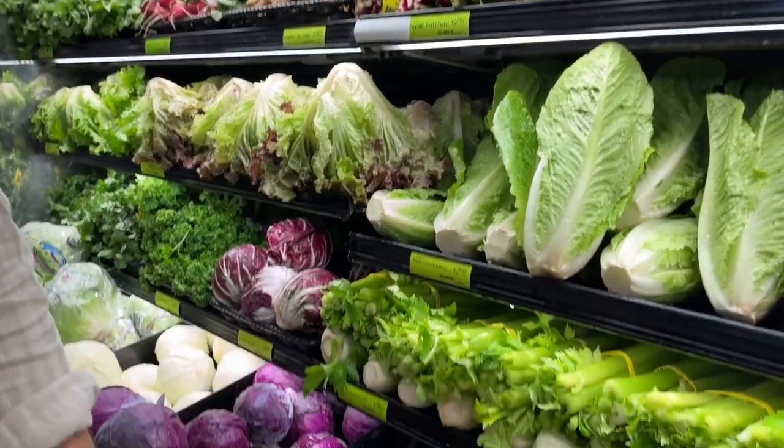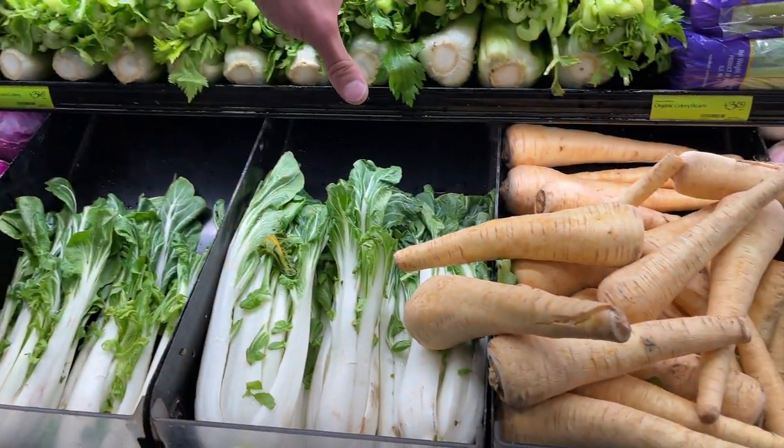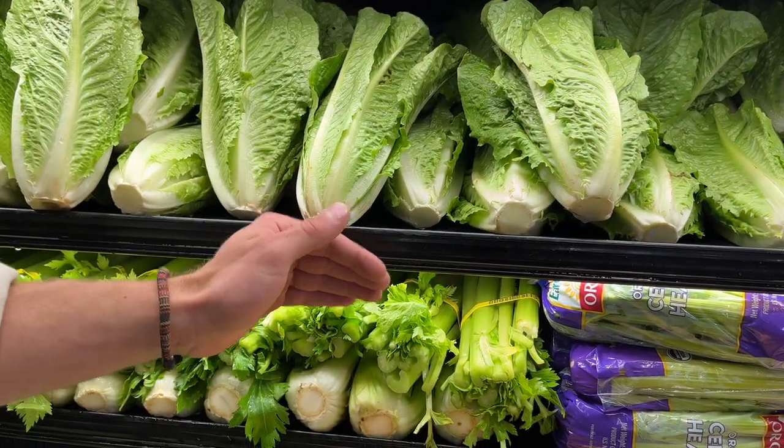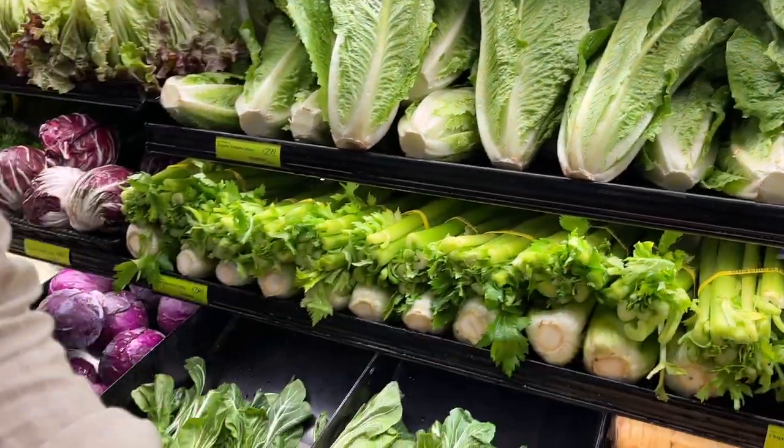More variety typically the better, though variety doesn't necessarily mean a healthier microbiome — it can support your overall immunity. So if we're getting anything here, it'd be some bok choy and a little bit of celery. Chop that up and put it with some sardine salad instead of tuna salad.